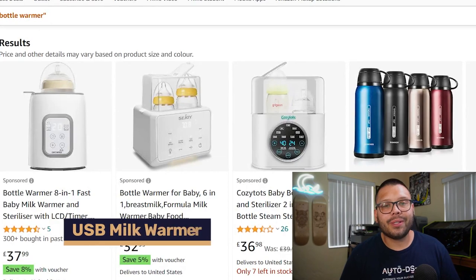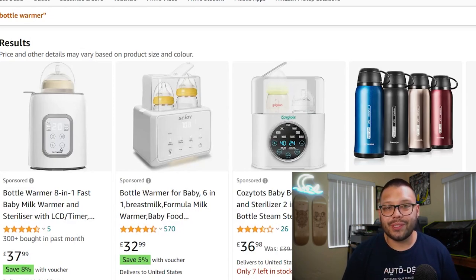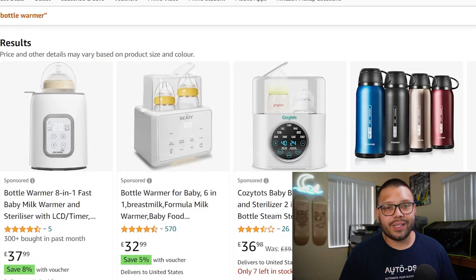Next, we have a USB-powered milk bottle warmer — a modern twist on a classic favorite. Traditional bottle warmers plug into a wall outlet, but USB-powered ones offer much more portability. On a road trip, most cars have USB ports, so you can heat up your baby's milk on the go — a great content idea for TikTok. Many updated warmers now also feature a digital LED display, making it much easier to set the time and temperature precisely.